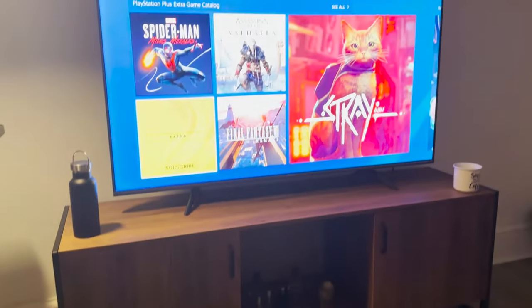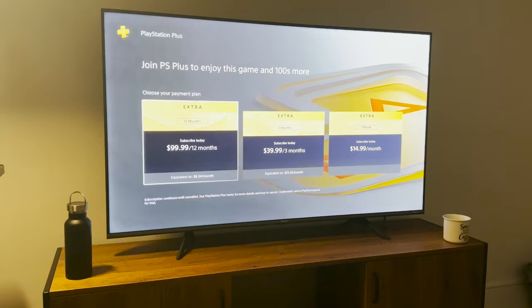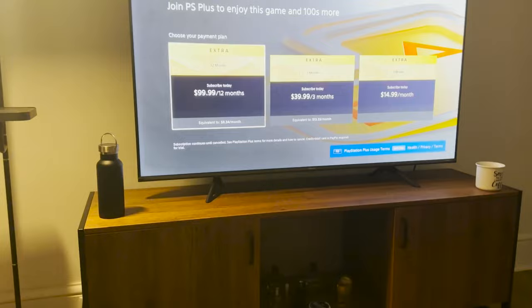Hey guys, this is Dr. Glitch, and today I'm going to be showing you guys how to avail the free PlayStation Plus trial on your PlayStation console without even needing a credit card, a debit card, or any kind of payment information at all.